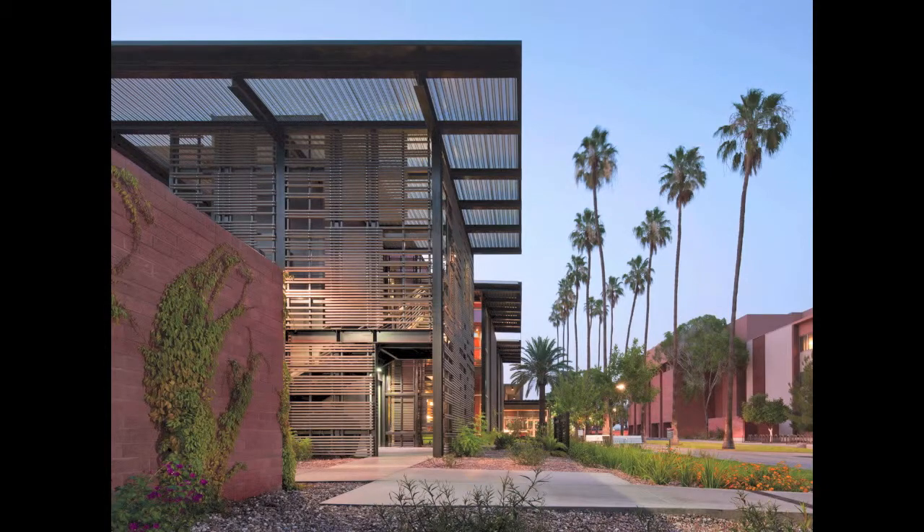First of all, I really like the way it preserved the Palm Walk, which is obviously a very important alley at the University.